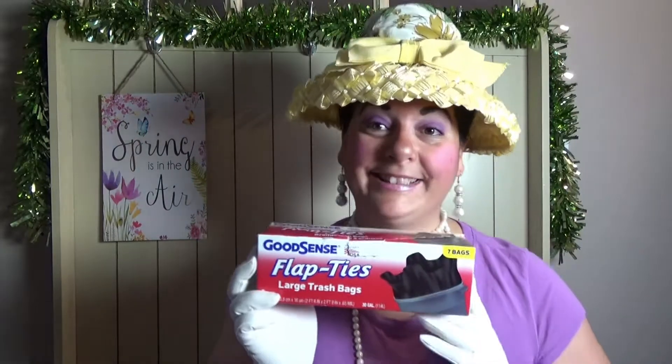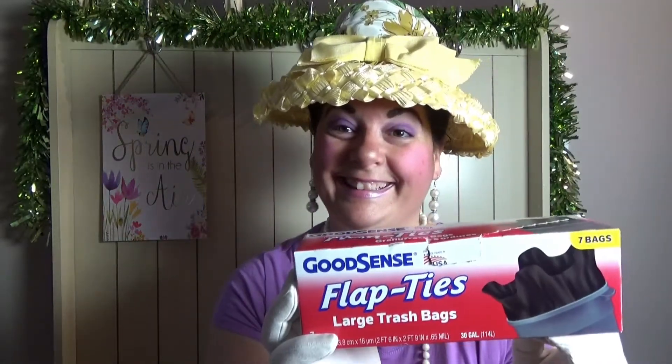I always pick these garbage bags up — they're the Good Sense large trash bags and you get seven in a pack. Then I picked up these Ultra Shine dish detergent packs for your dishwasher — you get 10 packs in each, and this is another repurchase for me. I got two bags of those.